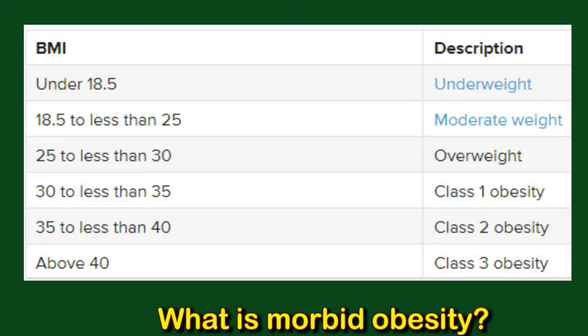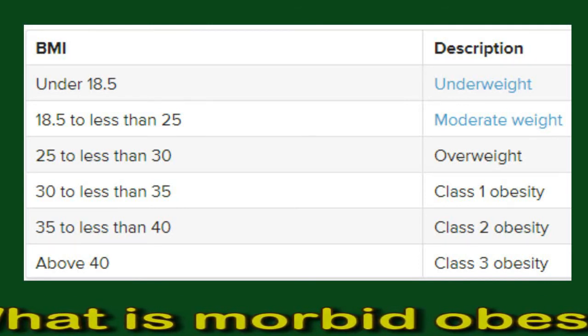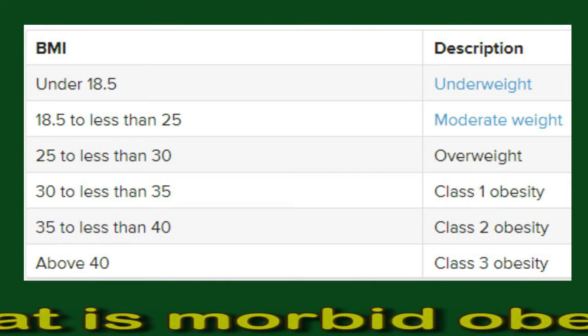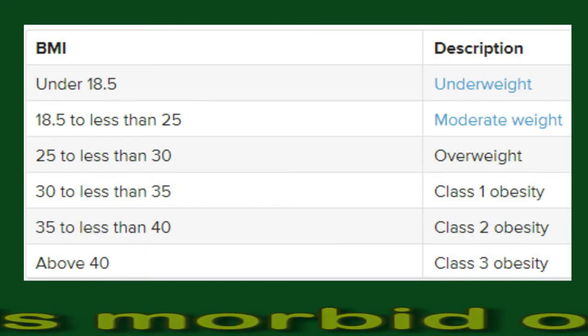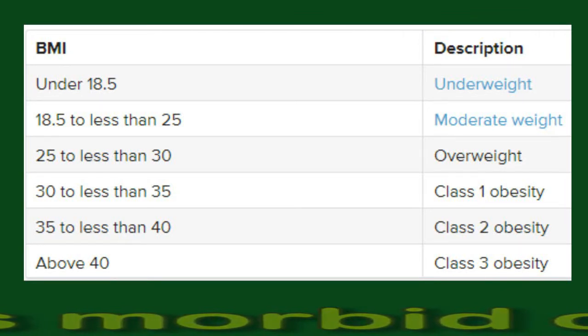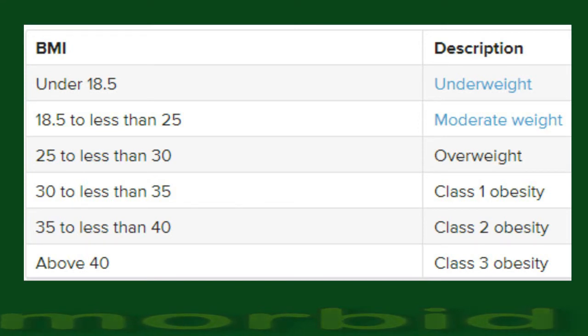A person with obesity has a greater risk of heart disease and other conditions. The higher the class of obesity, the greater the likelihood of developing these complications. However, it is worth noting that a person's BMI does not necessarily indicate whether they have a healthy weight, as it does not reflect the percentage of muscle mass compared with fat. Checking a person's waist to hip ratio and the distribution of fat in their body can give a better idea of their risk of developing complications.